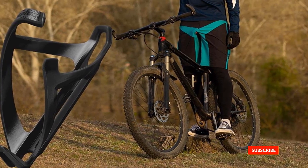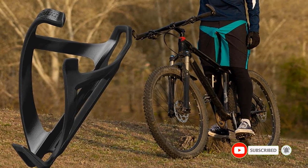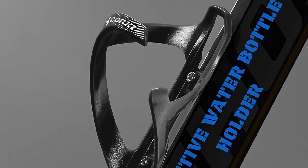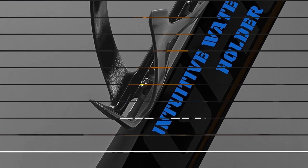Meanwhile, installing this side entry bottle cage is relatively quick and simple. Included in the product package are two screws which will attach this water bottle cage to the bike. However, if your bike does not have pre-drilled holes on the frame, this water bottle cage cannot be mounted on your bike.